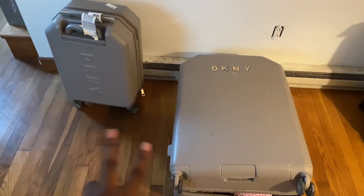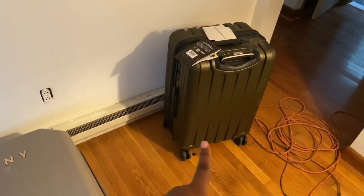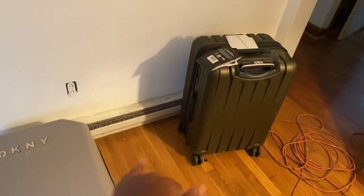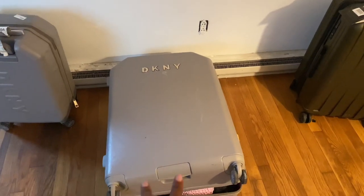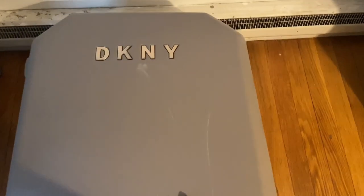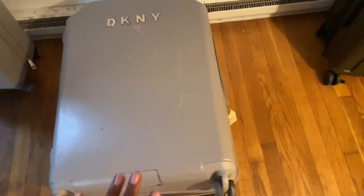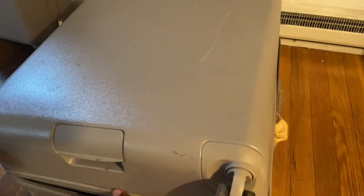Here is the luggage set I'm actually bringing. I thought about a smaller checked bag but I decided to go with this bigger DKY one — as you guys can see it has some scuffs on it because it has been through it. Let me show you what the inside currently looks like.